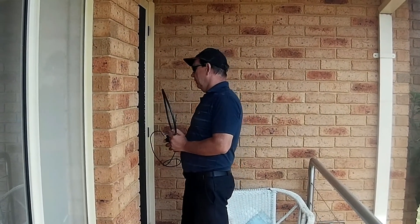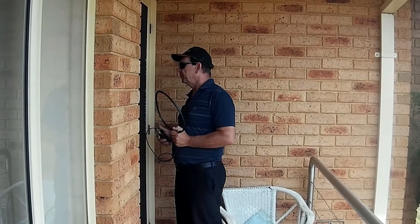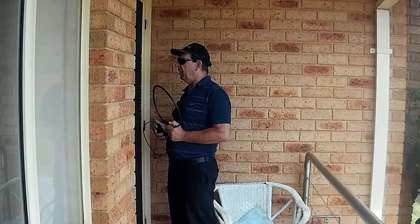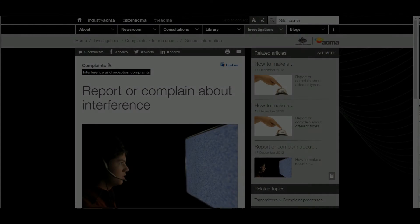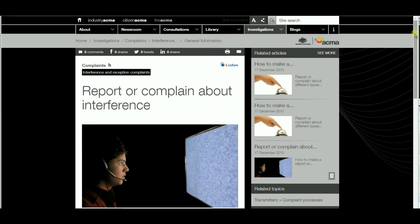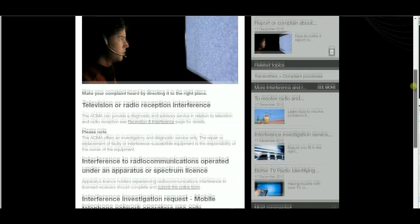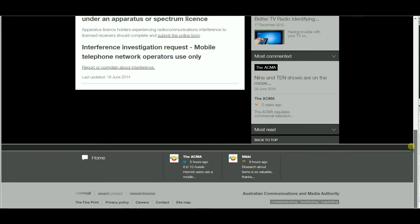If you do determine that the residence is responsible for the noise but the occupant is not interested in cooperating, then all you can do is log the information you have collected and forward it to the regulator. In Australia that's the ACMA. Their website has a useful form for reporting what you know. If you're an amateur station being interfered with that's noteworthy, but if you can show that a commercial radio or TV station is affected as well then it will add more weight to your complaint.